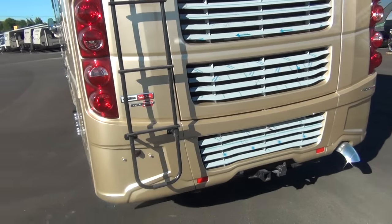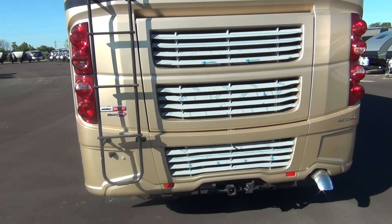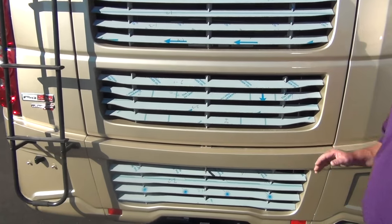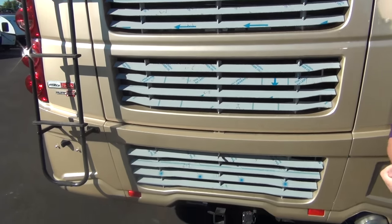Around to the back: this coach has a 400-horsepower Cummins engine and 15,000 pounds of towing capacity. These are still protective louvers — once the coach is purchased we'll peel all those off and it'll shine.